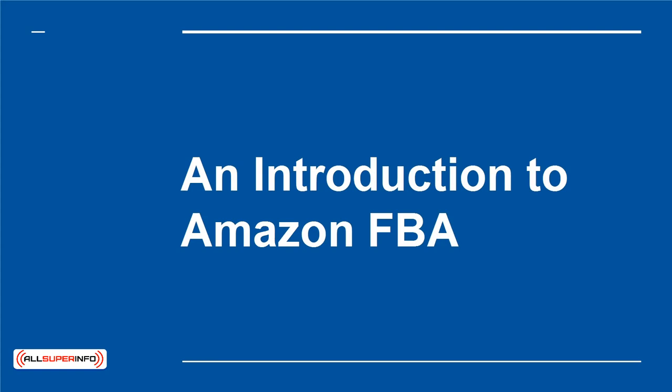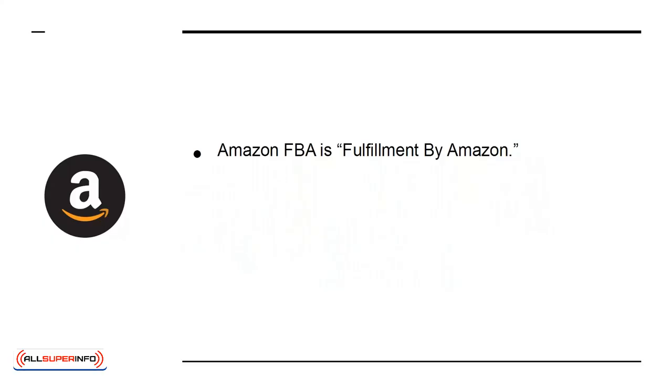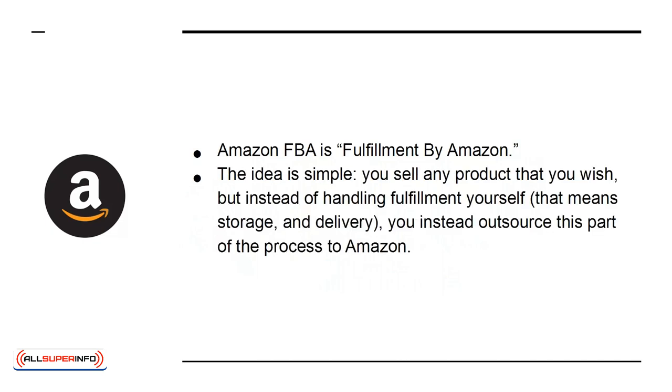An Introduction to Amazon FBA. Amazon FBA is Fulfillment by Amazon. The idea is simple: you sell any product that you wish, but instead of handling fulfillment yourself — that means storage and delivery — you instead outsource this part of the process to Amazon.